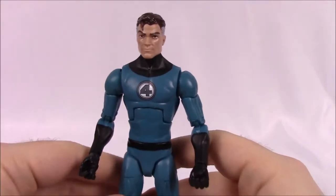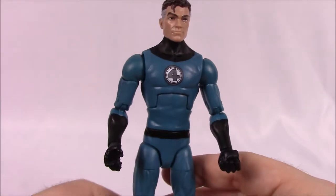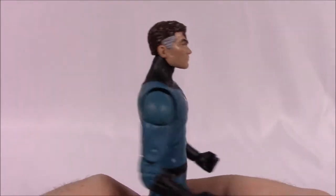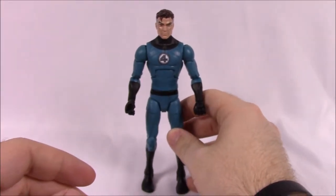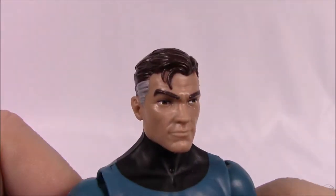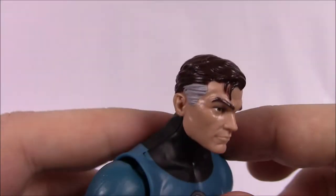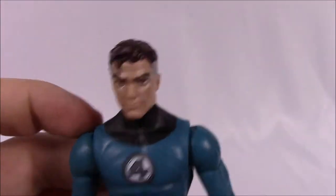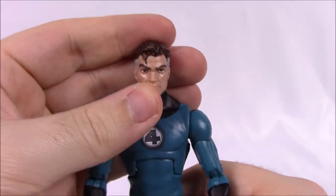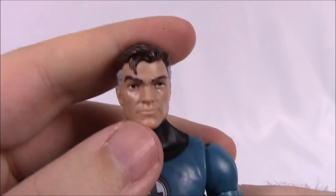Our first character is Mr. Fantastic — Reed Richards, the leader of the Fantastic Four, the man with the elastic abilities. He's in a classic Fantastic Four suit. Looking at his face sculpt, he's got brown hair in a longer swept-back style with classic gray sides — supposedly caused by whatever event gave them their powers. To me it looks a lot like they modeled the face after George Clooney.